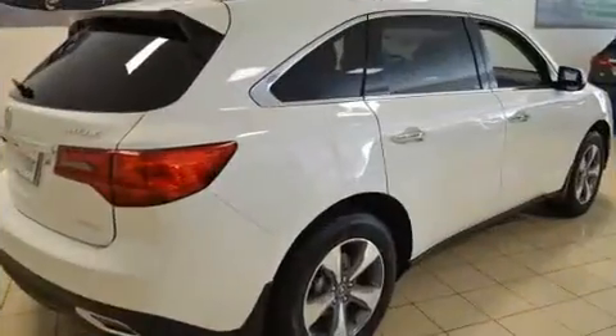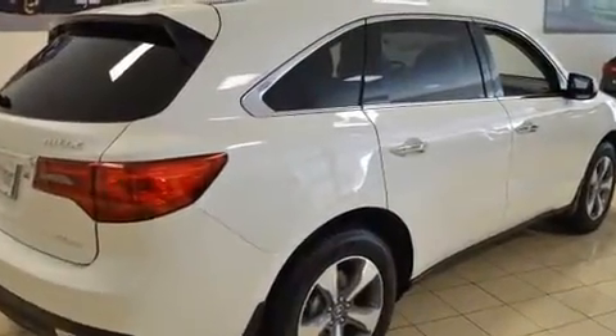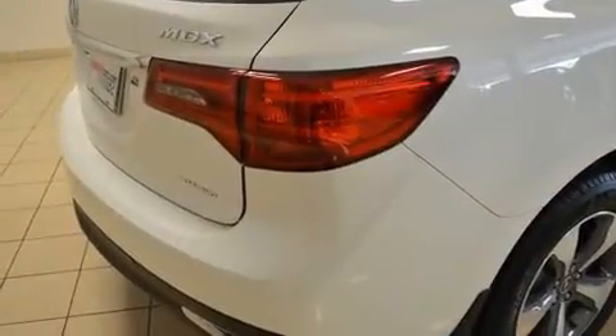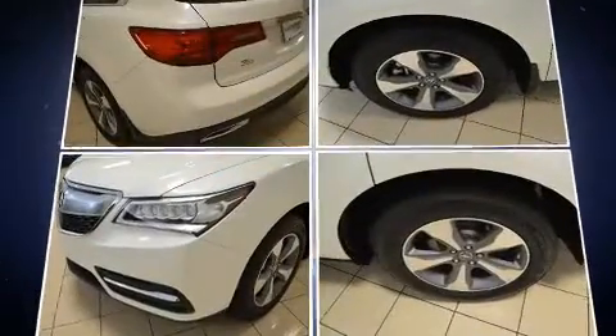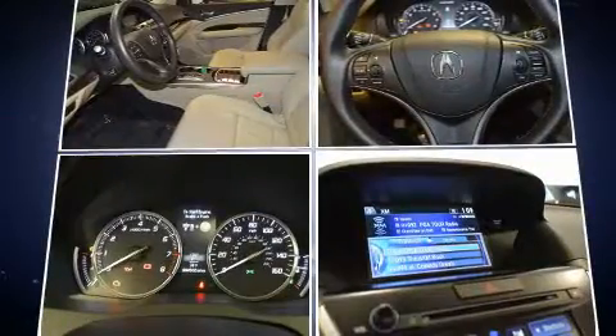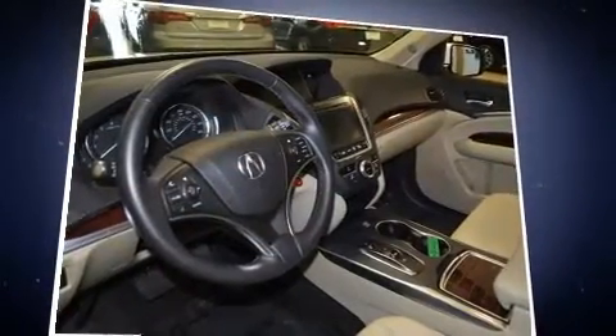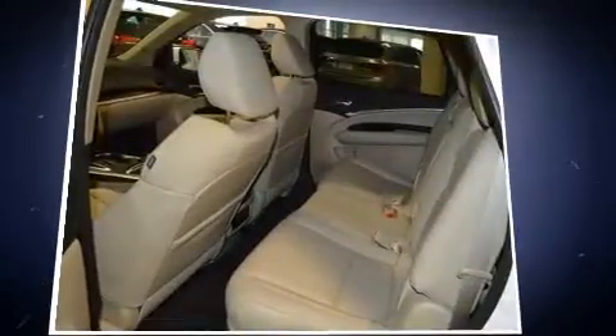Acura ensures the safety and security of its passengers with equipment such as head curtain airbags, front and side impact airbags, traction control, brake assist, anti-whiplash front head restraints, a security system, and four-wheel disc brakes with ABS. With electronic stability control supplementing mechanical systems, you'll maintain precise command of the roadway.